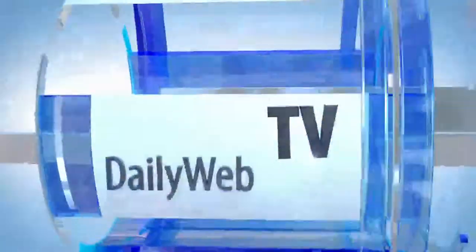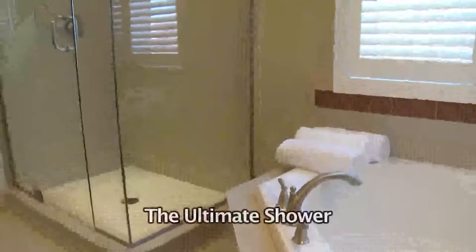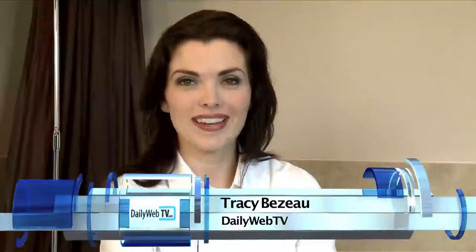This is Daily Web TV. Today we're creating the ultimate shower with the Bathtub King. Dennis, how do we create the ultimate shower?